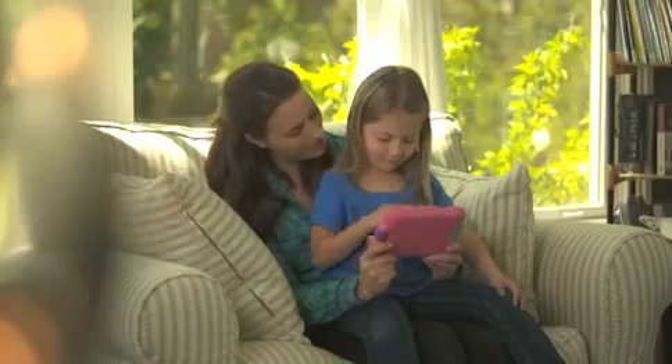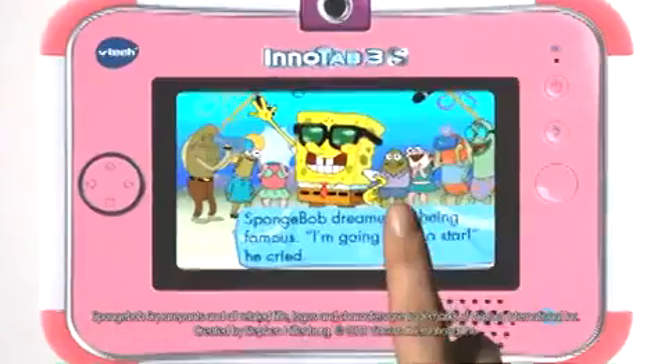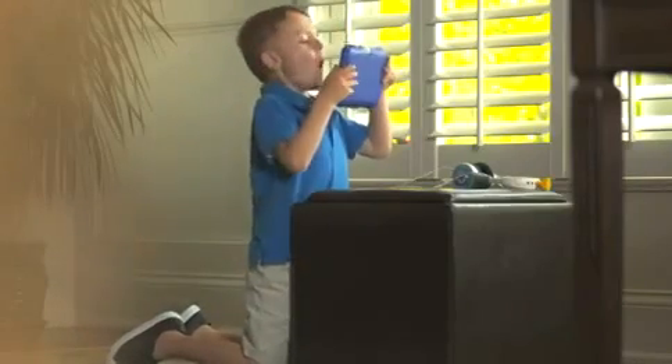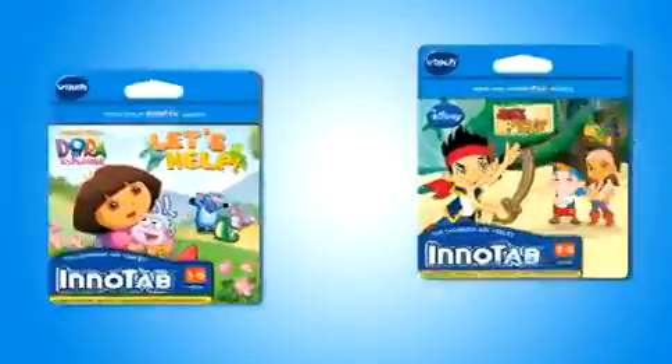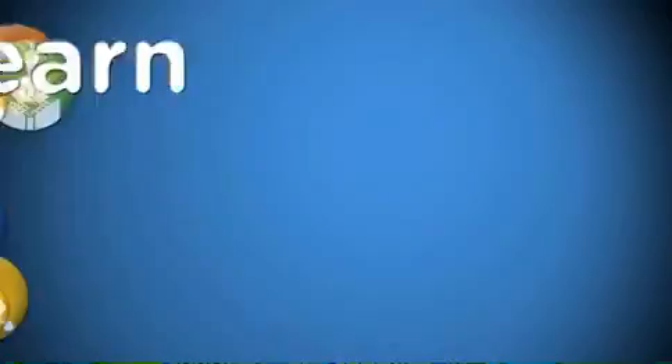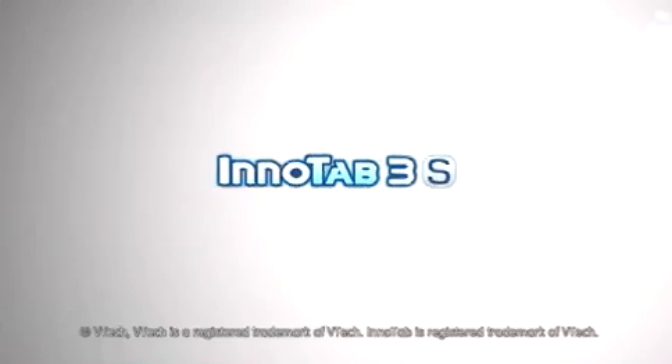Learn challenging and new maths skills using the touchscreen, or tilt the InnerTab 3S to control the game. Explore science concepts and master handwriting skills. Read interactive e-books and learn vocabulary with the Story Dictionary. And the built-in microphone adds to the fun.